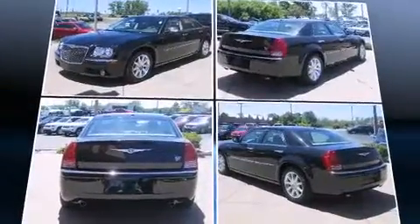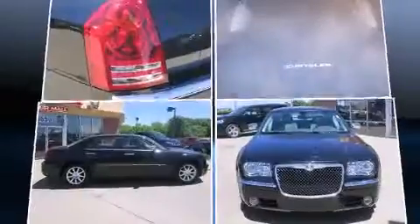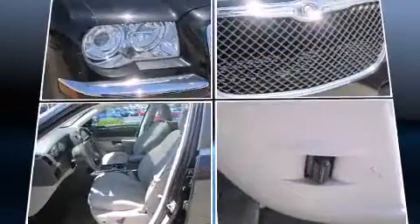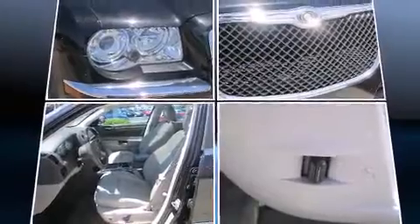All of the premium features expected of a Chrysler are offered including power front seats, a leather steering wheel, a built-in garage door transmitter, and an automatic dimming rear-view mirror.